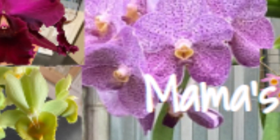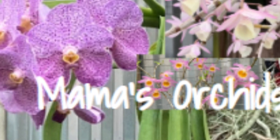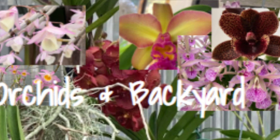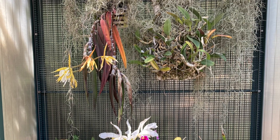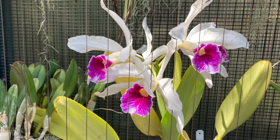Hey everyone, welcome back to Mama's Orchids and Backyard. Today we are going to tour the San Diego Zoo orchid greenhouse and then take a glimpse of the carnivorous plant greenhouse. I was in San Diego a couple of weeks ago and saw so many interesting things I wanted to share. One of which was the visit to San Diego Zoo — most people come to see the animals, but if they looked around they would see the massive, diverse plants available here.